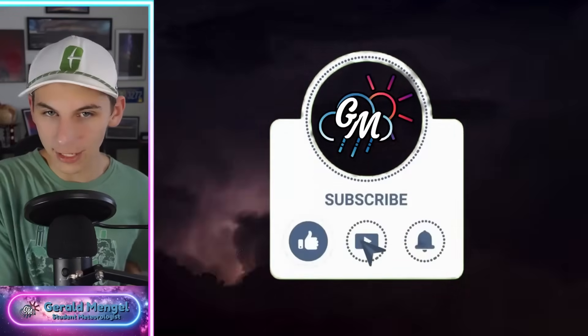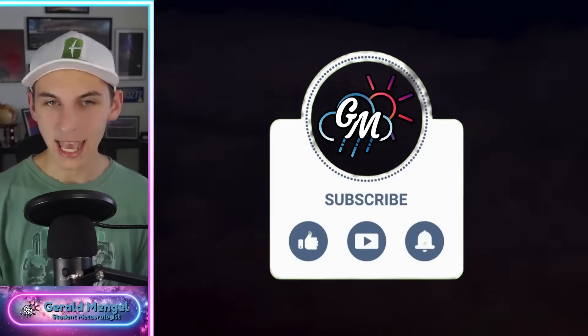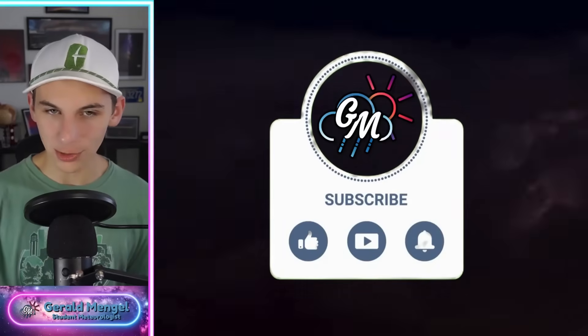If you haven't already, go ahead and like the video, subscribe, and hit the bell for the latest notifications. We do have daily uploads on the channel so you'll want to come back every day. Alright, let's dive in and start talking weather.